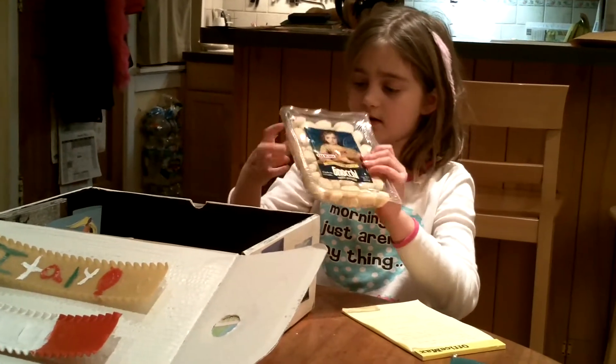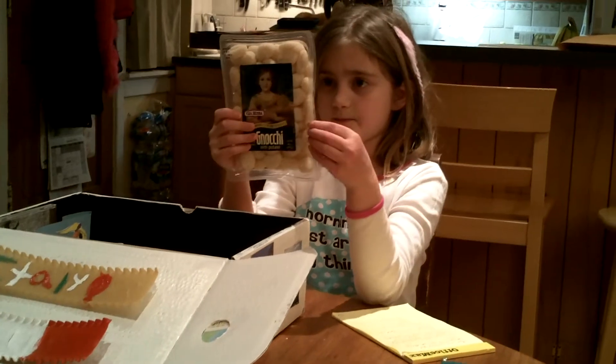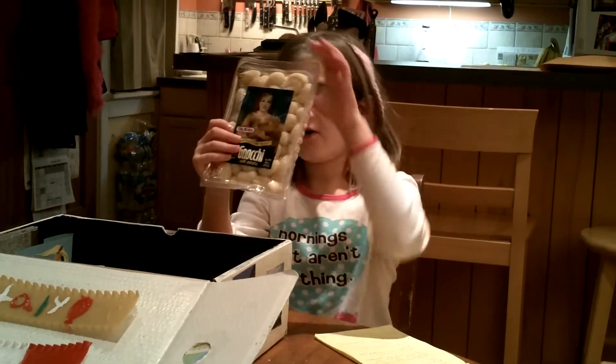This is a pasta called gnocchi. It is made out of potatoes.